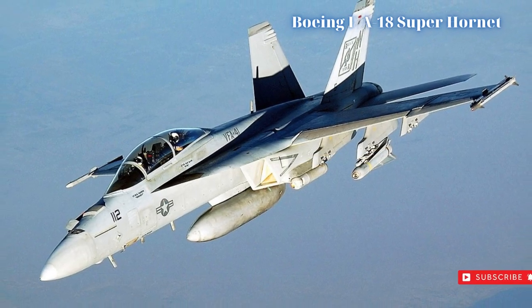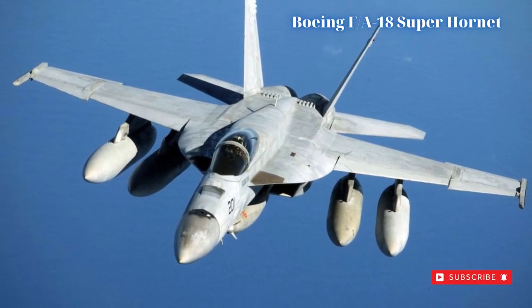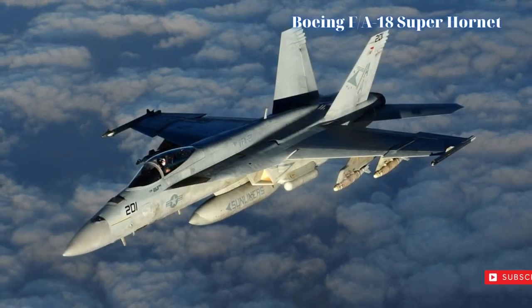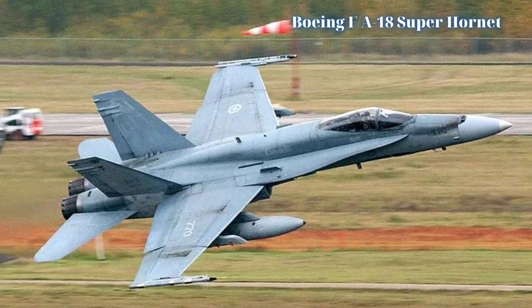Additionally, the expensive and complicated Grumman F-14 Tomcats in use were primarily for fleet defense and did not receive their ground attack capabilities until late in their service careers. The new McDonnell Douglas initiative took the existing F-18 airframe and extended its wing mainplanes while lengthening the fuselage for additional internal fuel stores and more advanced flight and combat systems.